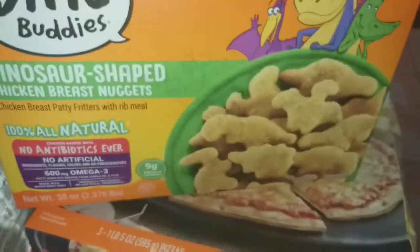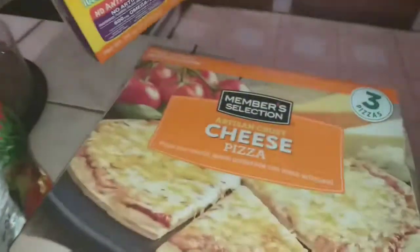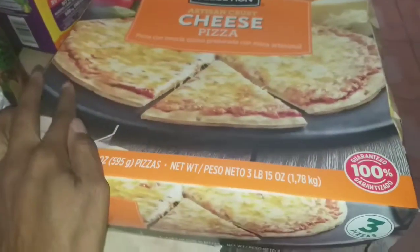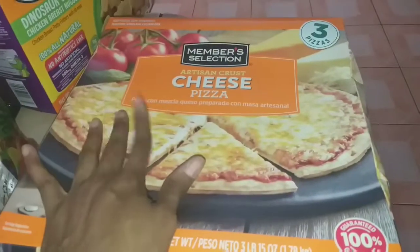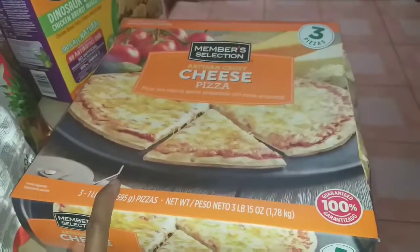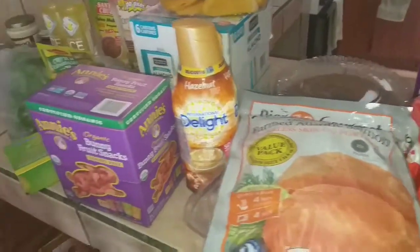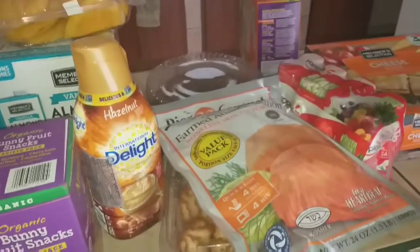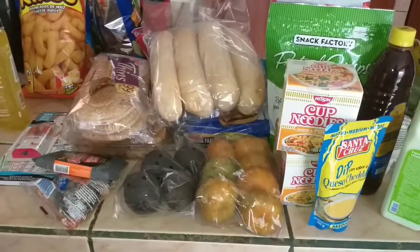I like having the dinosaur nuggets on hand in the freezer for a quick lunch or dinner. I also got the three-cheese pizzas for the freezer — a really good lunch for the kids that lasts a long time. The price actually dropped today, so I went ahead and got it. That is everything I got at PriceSmart and Automercado — stay tuned for a couple more grocery hauls.